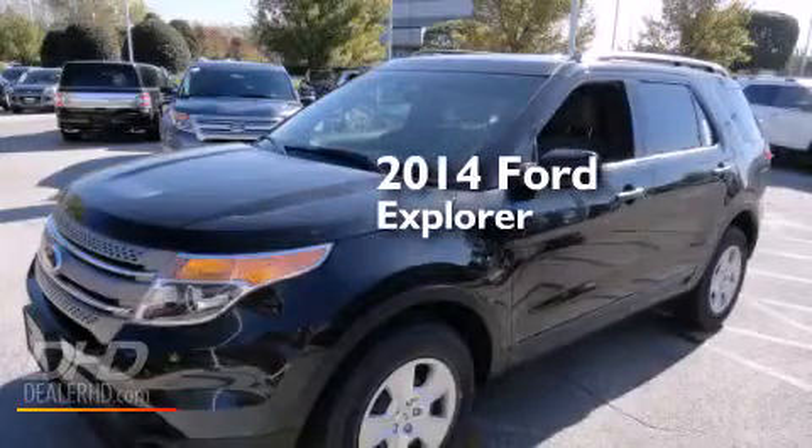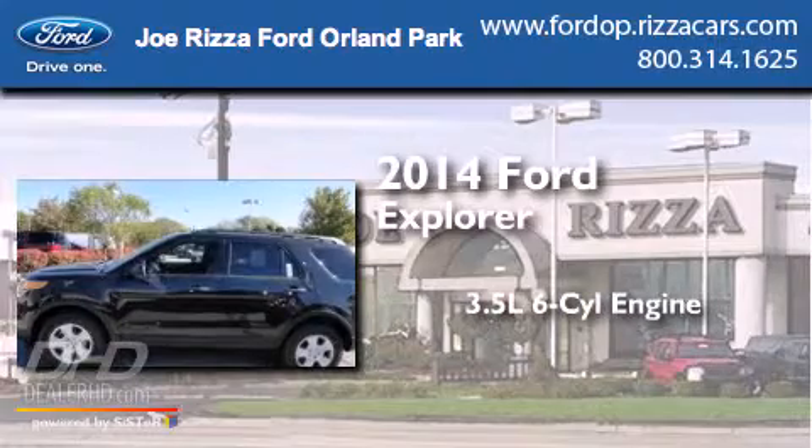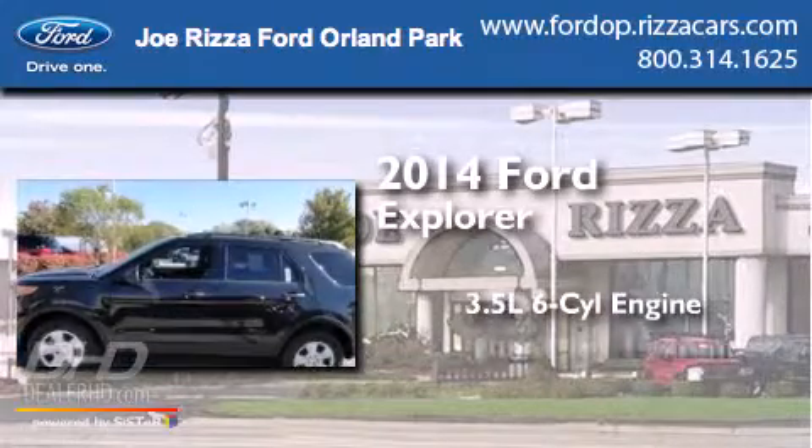This is a brand-new 2014 Ford Explorer. It has a 3.5-liter six-cylinder engine and an automatic transmission.